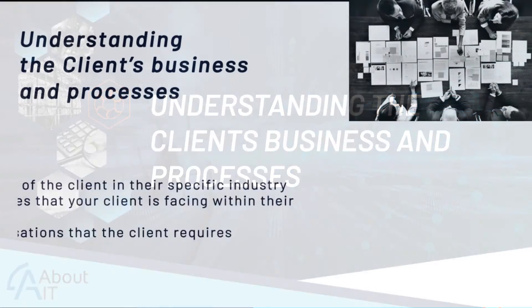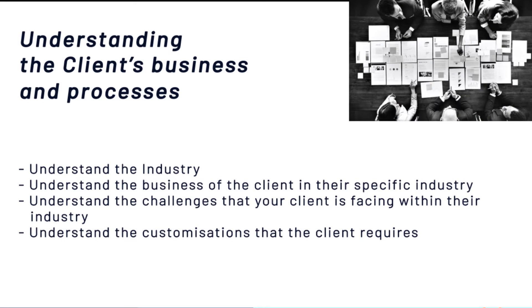The first factor we're going to discuss today is understanding the client's business and the business processes within it. We have a diverse client base across many different industries, so it's really important to understand the industry your client is functioning in — whether it's retail, distribution, or manufacturing. You need to understand the industry first, and then understand the client's business within that industry.